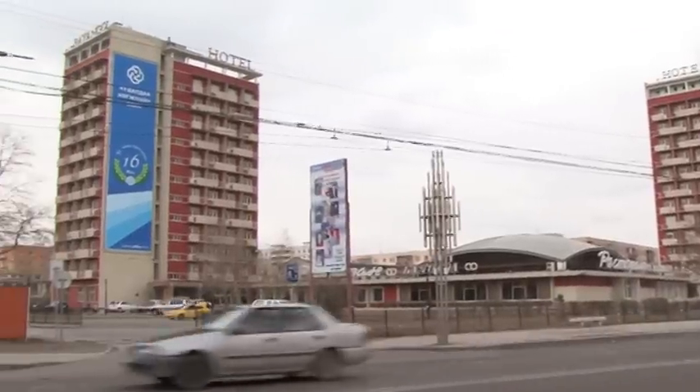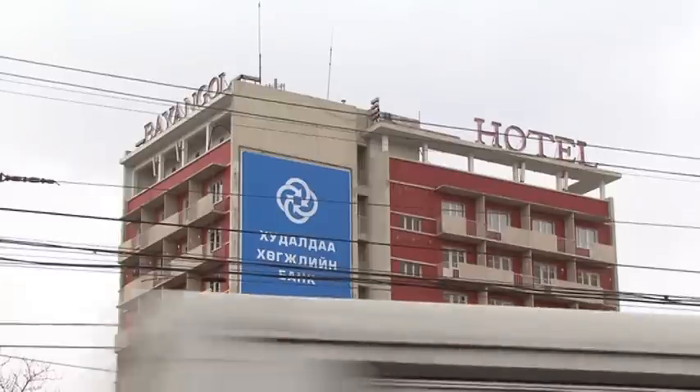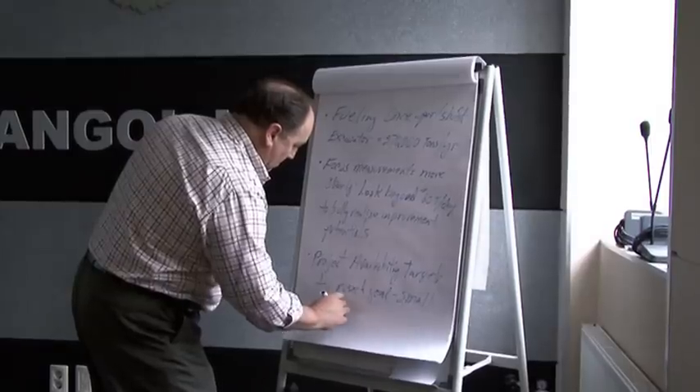We began Breakthrough about four months ago at Boroo. In that process, we put four teams together to look at opportunities that were facing our business. Last week, the Breakthrough teams made their 100-day report outs. In those report outs, the teams identified about $5 million of additional value to our business for this year.